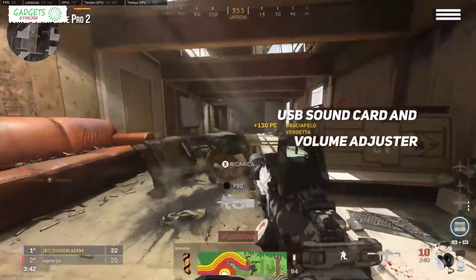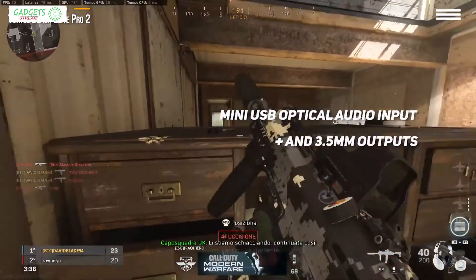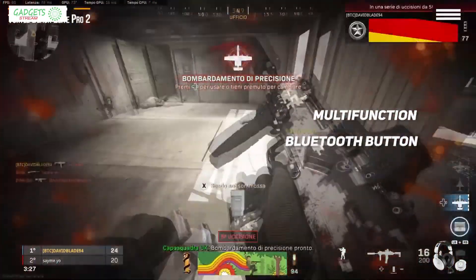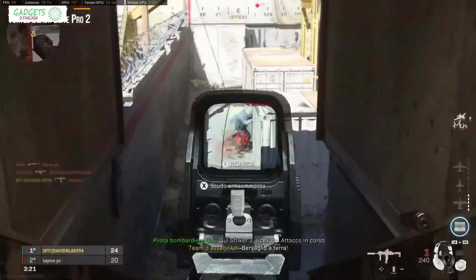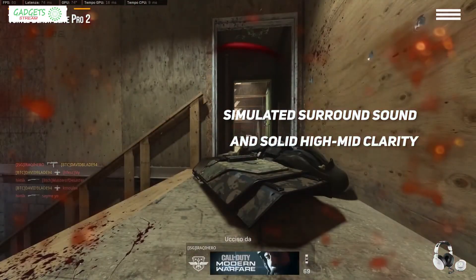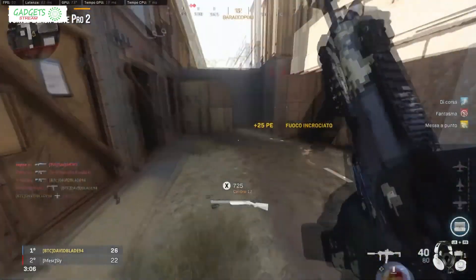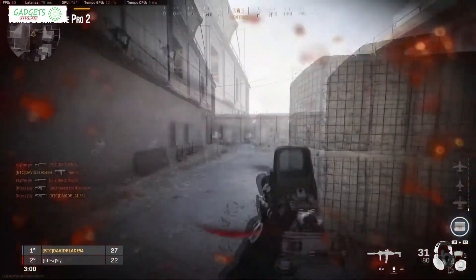The Elite Pro 2 comes with a USB sound card and volume adjuster that Turtle Beach calls the Super Amp — a 3-inch wide disc with a 3.5mm headset port on the front and a mini-USB optical audio input and 3.5mm outputs on the back. A Bluetooth button on the right adds wireless connectivity and acts as a multi-function play, pause, call, and answer button when paired with your phone. The Elite Pro sounds excellent right out of the box, and the simulated surround sound and solid high-mid clarity will make your gameplay exciting, giving you accurate audio pans between channels. You'll hear louder gunshots from nearby combat and quieter gunshots from more distant fights, and even the sound of enemy footsteps sprinting near you will keep you on the edge of your seat.